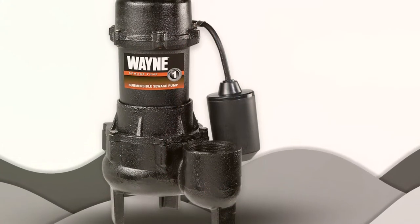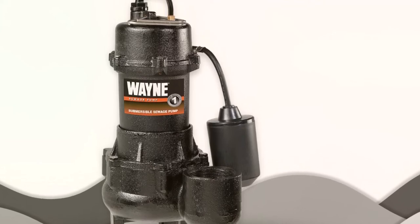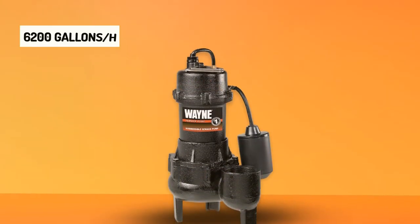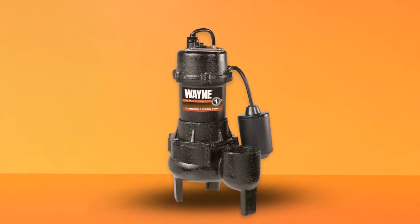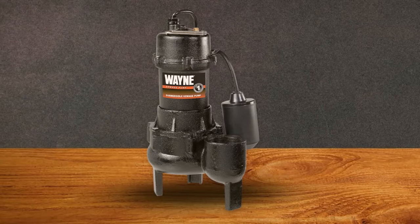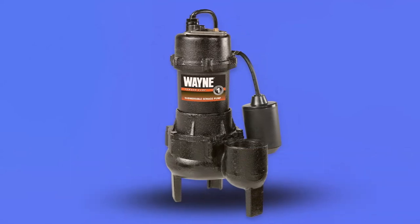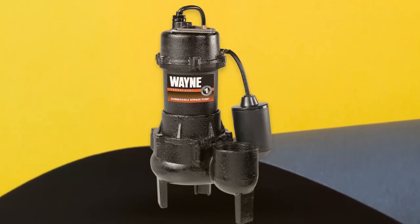The RPP50 pump has a wide-angle float switch that activates and deactivates the pump in response to changes in fluid level. These pumps were explicitly made for sewage lift stations and residential areas. The maximum flow rate is 6,200 gallons per hour with a discharge lift of 10 feet, resulting in a flow rate of 3,240 gallons per hour. The Wayne Sewage Pump is ideal for below-grade or basement installations and can replace conventional sewage pumps without modifying the piping. It also features a piggyback tether float switch operable automatically or by hand.